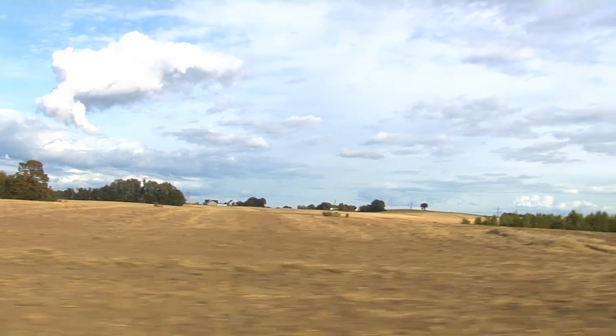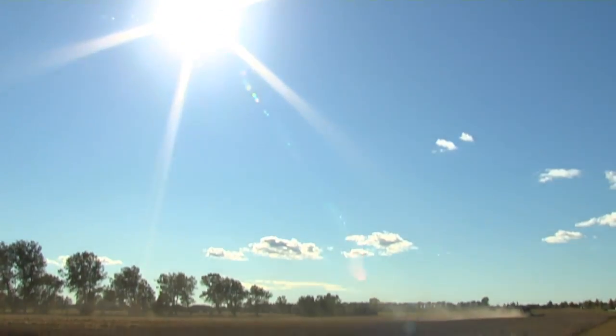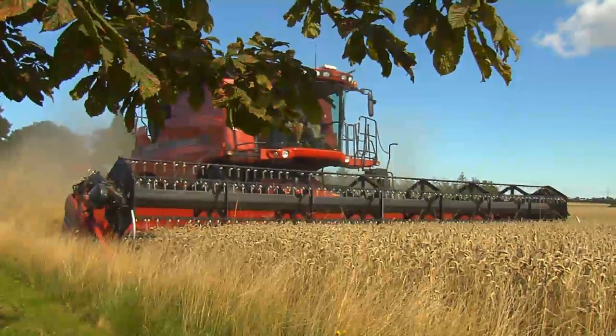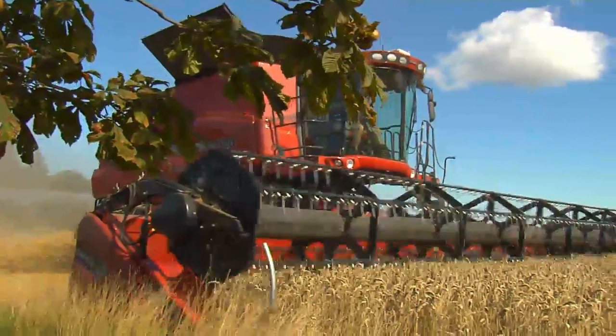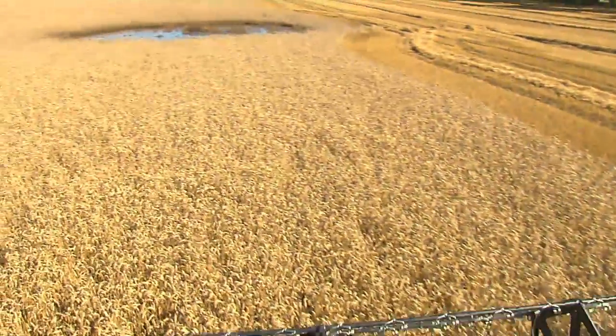Havadrup in Denmark, right close to Copenhagen. Here farmers struggle with soft soils. Not only because of the wet weather this year — the soil here is exceptionally fertile, but it is soft.